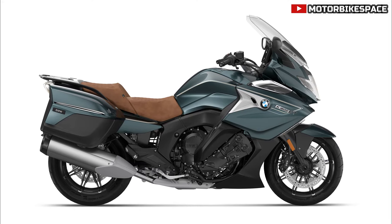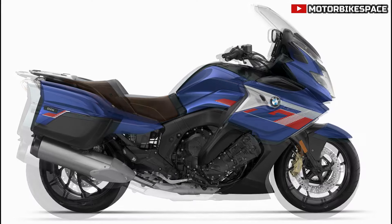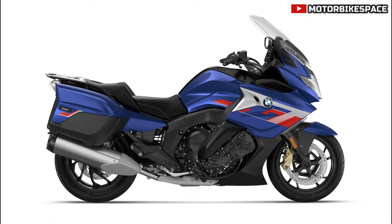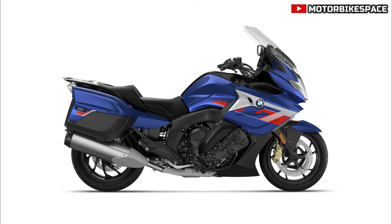BMW F800GS. The touring package for the F800GS is enhanced to include headlight pro, heated grips, and hand protection, improving both comfort and functionality for touring enthusiasts.